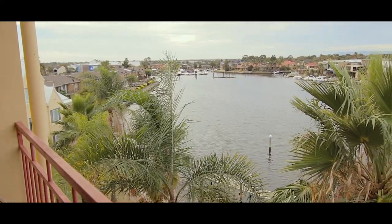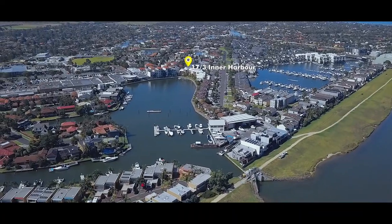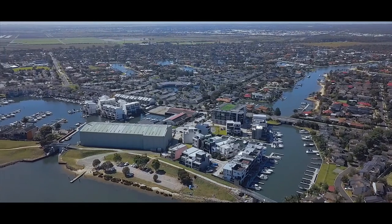I'll give you one word for this view: breathtaking. Absolutely spectacular view from this penthouse here in Patterson Lakes. But let's go have a look inside on how amazing the property is. Hi, I'm Stephen Hill from Rayway Patterson Lakes. Let's take a look through 1703 Inner Harbour Drive.